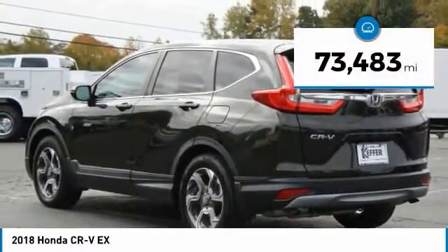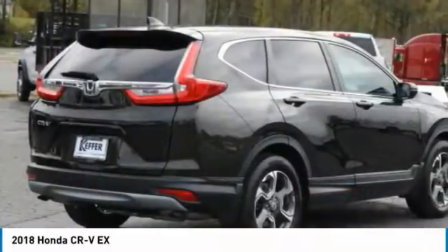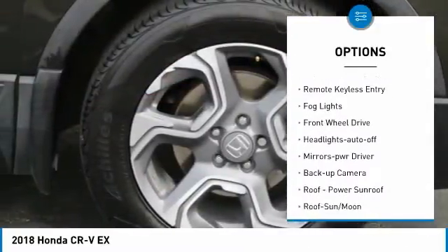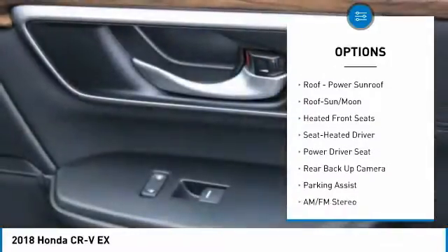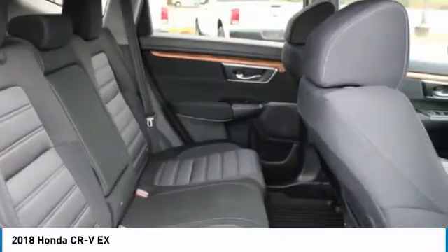This vehicle has less than 75,000 miles. Here are some of this vehicle's great options: aluminum wheels, heated side mirrors, traction control, daytime running lights, remote keyless entry, fog lights, FWD, headlights auto off, mirror memory, and backup camera.